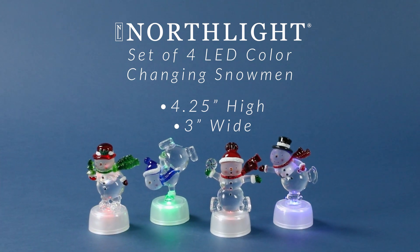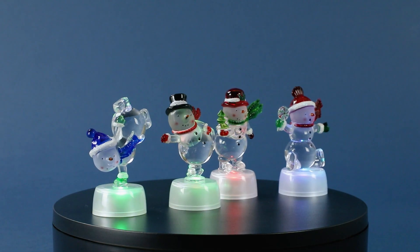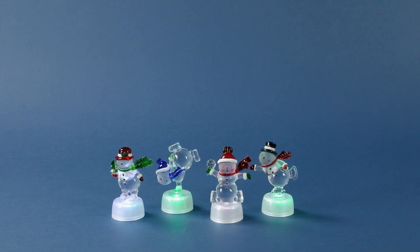Brighten up your holiday season with this set of pre-lit snowmen tabletop decorations. These charming snowmen bring a touch of winter wonderland to any room. Standing on sturdy bases, each snowman is adorned with colorful scarves, hats, and mittens.